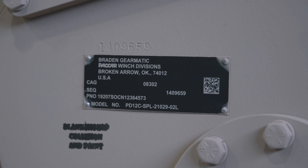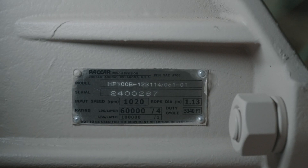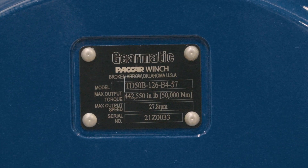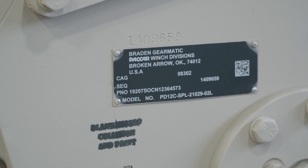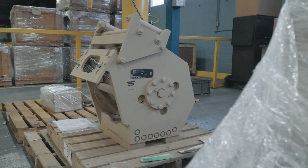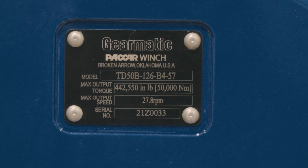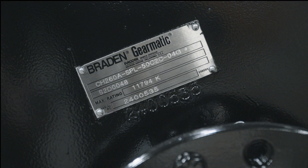The first letter or letters indicate the type of the product. Next comes the capacity of the product. For example, a PD-12 hoist has a maximum rated line pull of 12,000 pounds, and a TD-50 track drive can produce a maximum of 50,000 newton meters of torque. After that is often a letter such as A, B, or C indicating the generation of the product.